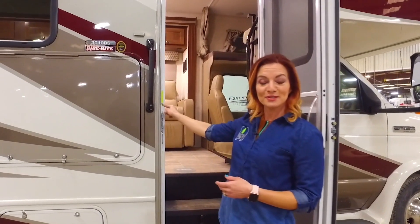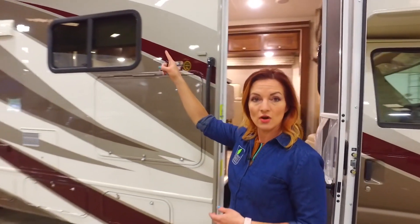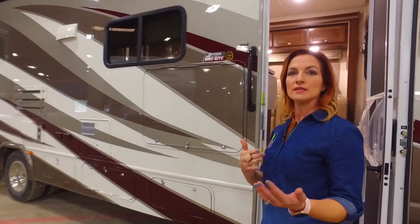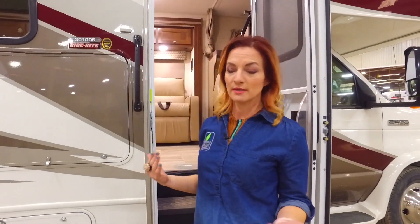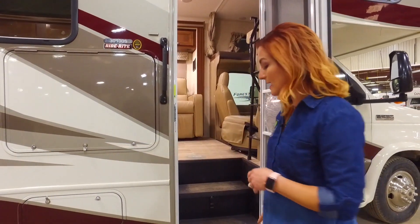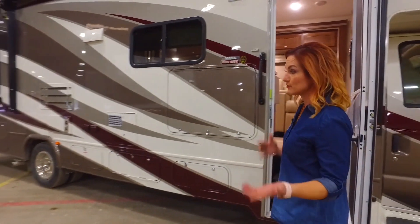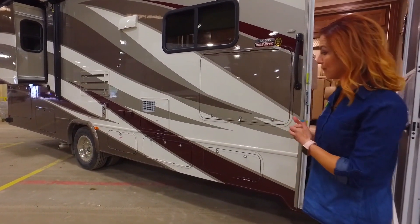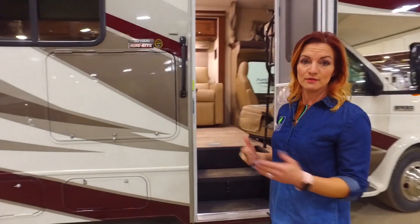Is it an RVIA-compliant unit? Does it have Zamp solar ready, or is it already solar? I look for my little green sticker. I also check how many standard awnings it has — those are very important for keeping the unit from gaining solar heat in the summer. Shading is considered green. I also look at the tires to see if they're nitrogen-filled, though not every manufacturer is buying into that technology.